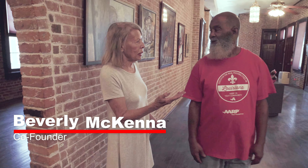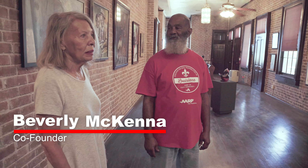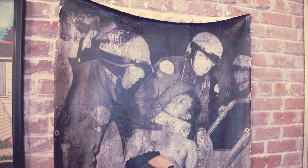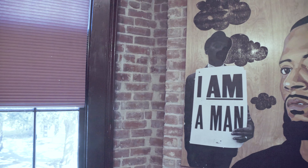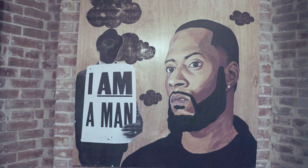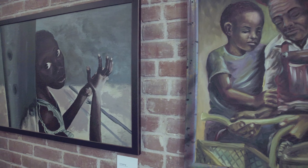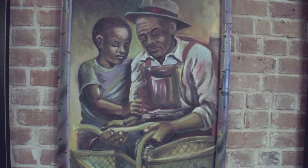This is our black male gallery, where we feature and highlight paintings depicting black men in the various aspects of their lives. We have a shoeshine guy, someone being accosted by the police, ending with this painting back here which tells the story: I am a man. We're very proud of what we've been able to preserve, and the story that we are able to tell — it's a history that we have been robbed of.